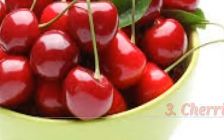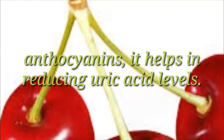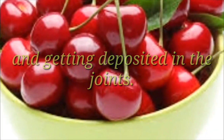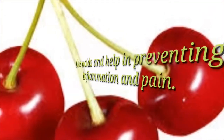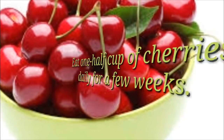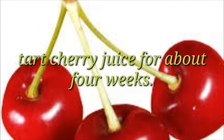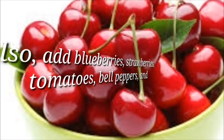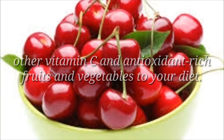3. Cherries. As they have anti-inflammatory substance referred to as anthocyanins, it helps in reducing uric acid levels. They also prevent uric acid from crystallizing and getting deposited in the joints. Another reason you should have cherries is they neutralize the acids and help in preventing inflammation and pain. Method: Eat half a cup of cherries daily for a few weeks. You can also drink 1 or 2 cups of tart cherry juice for about 4 weeks. Also, add blueberries, strawberries, tomatoes, bell peppers, and other vitamin C and antioxidant-rich fruits and vegetables to your diet.